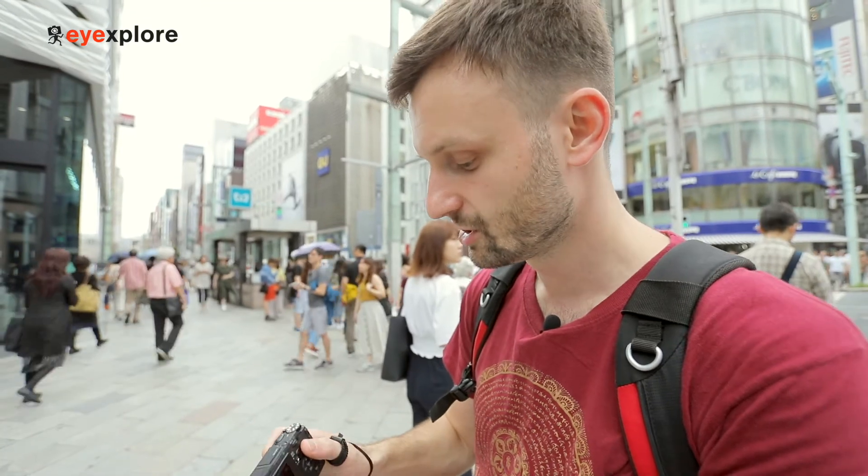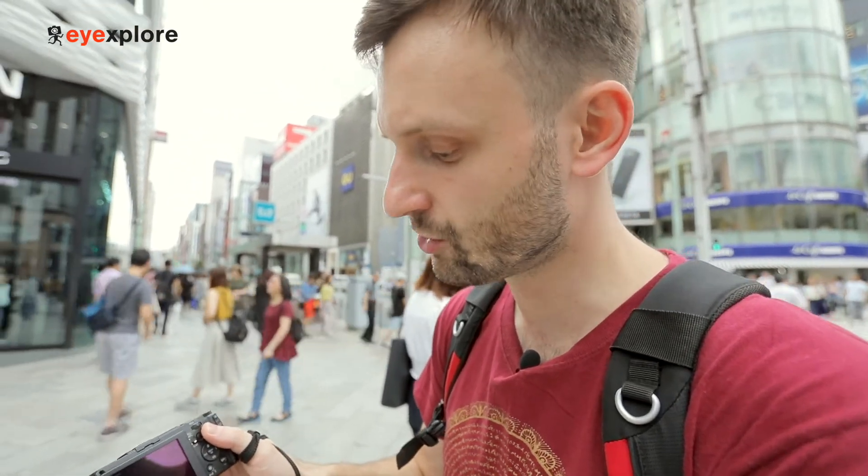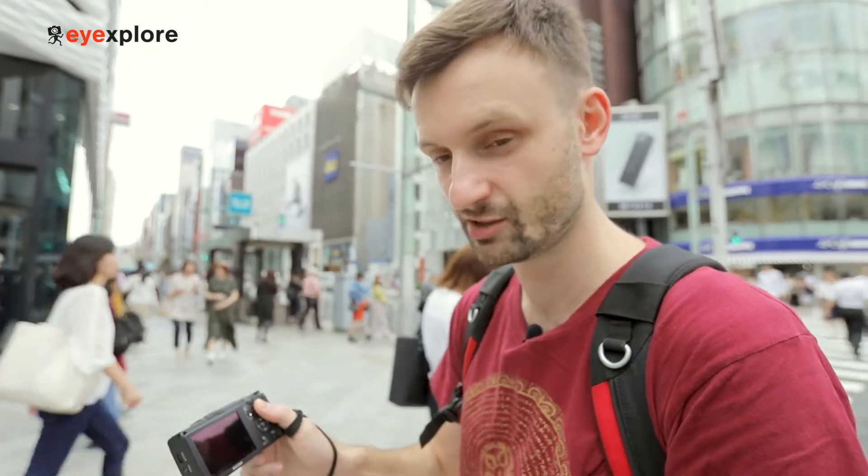Real quick with the settings first — I'm on F8, 1/1250 for my shutter speed, which is quite fast because it's very bright up there, and ISO 100.